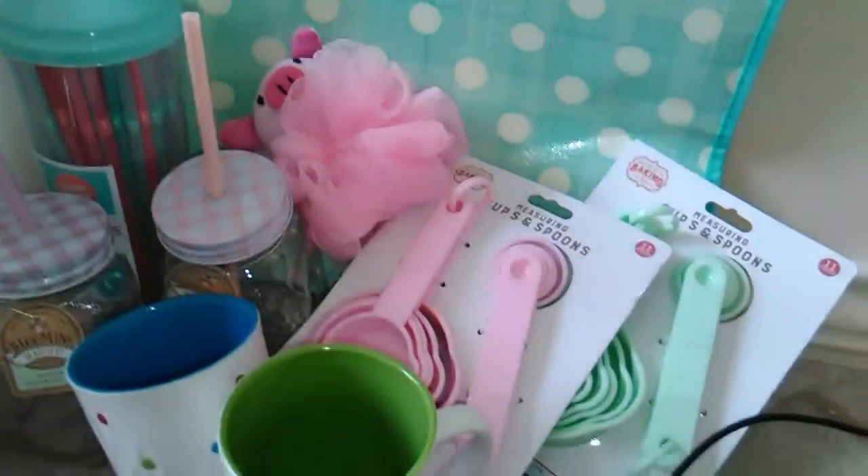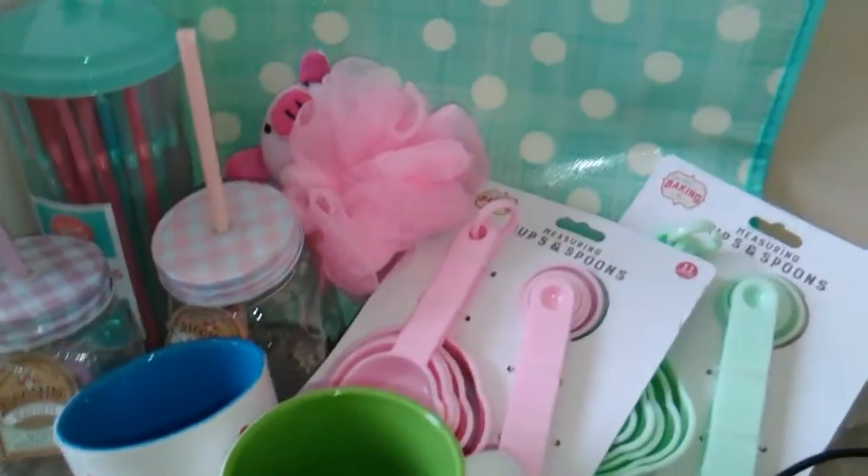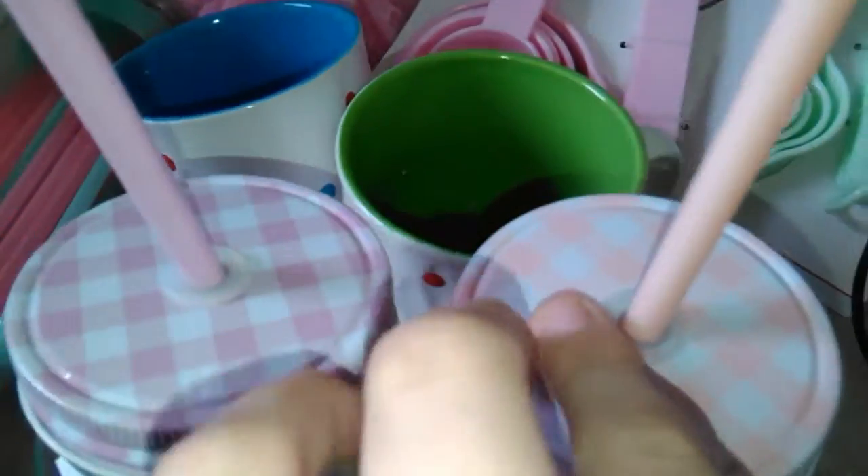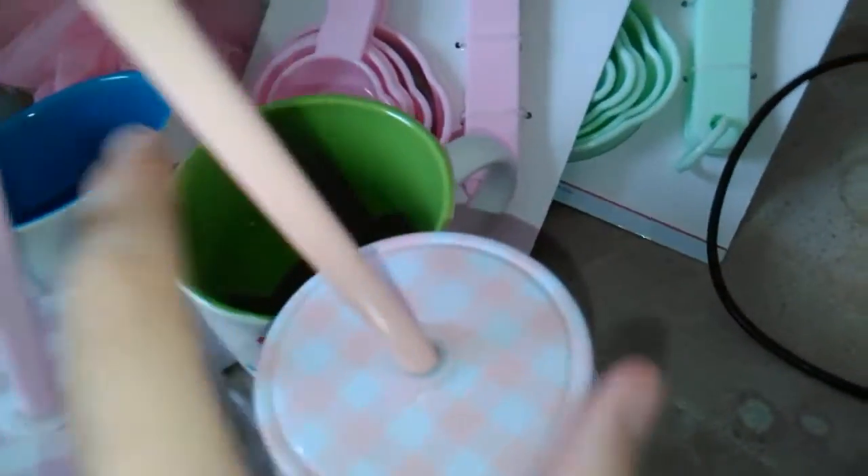Next we went to another store and I got these two really cute mason jar, like jam jar drinking cups — one's purpley pink and one's pale pink, and they were two for a pound so I really couldn't pass them up.